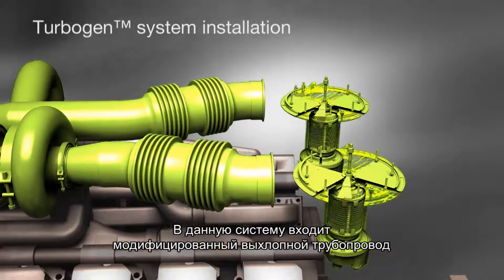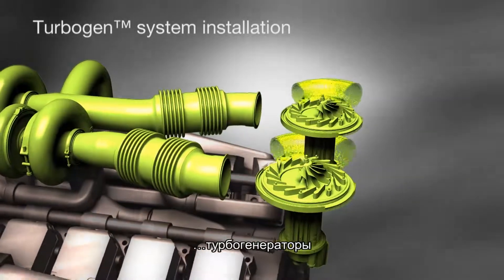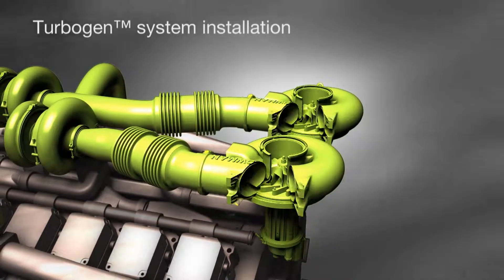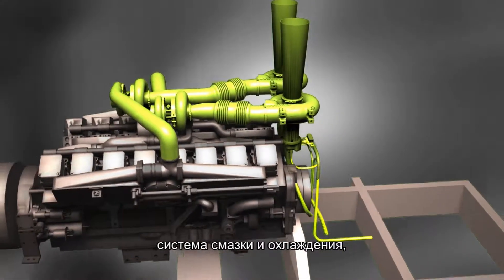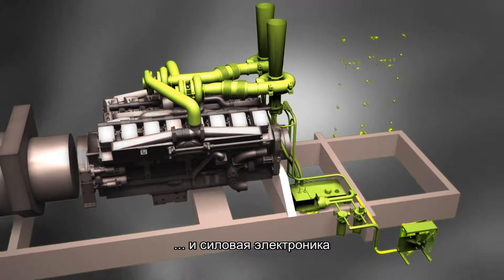This system includes the modified exhaust pipes, the turbo generators, the exhaust diffusers, the lubrication and cooling system, and the power electronics.